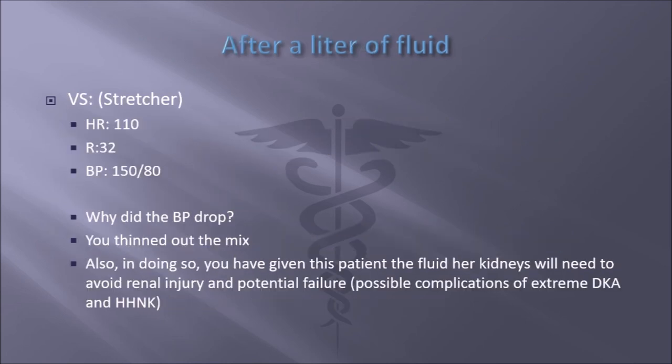After a liter of fluid, your new vital signs are heart rate of 110, respirations are 32, and blood pressure is 150 over 80. Why did the blood pressure drop? You thinned the mix — you thinned the viscosity of this patient's blood. Is the glucose going to drop? Not by that much. It's not about dropping glucose. It's about two big things: giving the patient the fluid their kidneys need to avoid renal injury and potential failure, and lessening the strain on the heart because it has to pump such a thick fluid. That's why you administer so much fluid to those diabetic patients who are dehydrated.